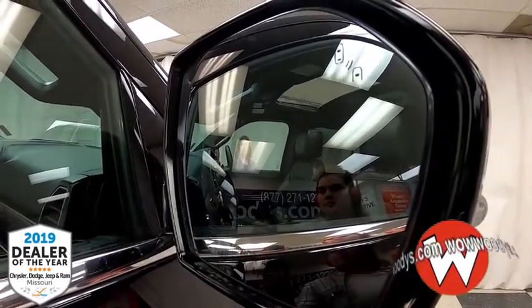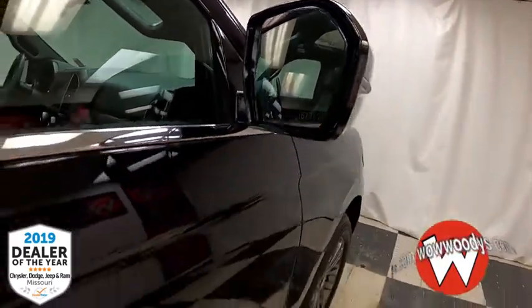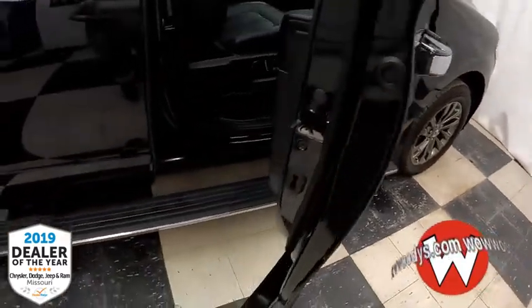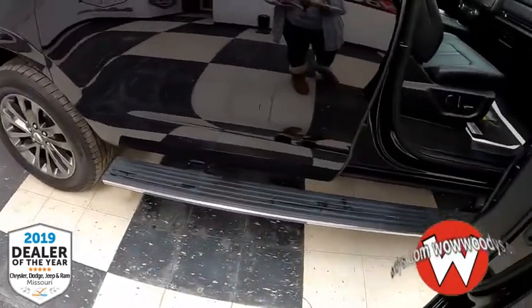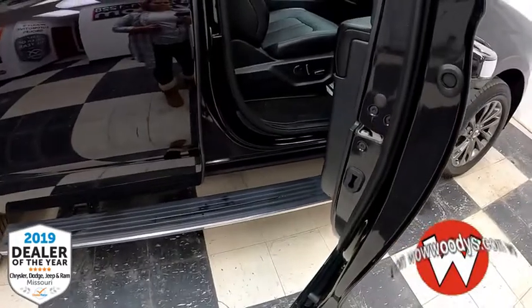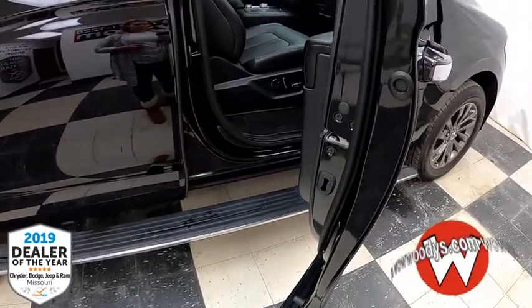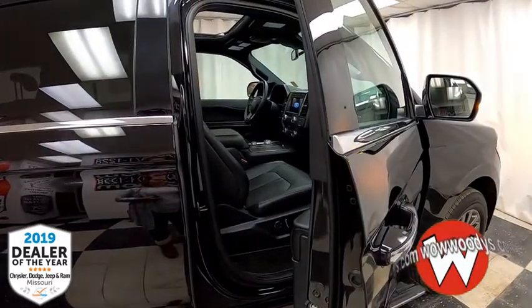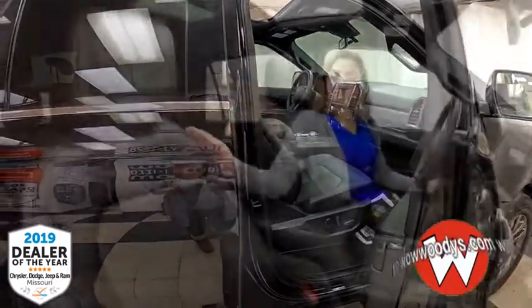Your side mirrors are power adjustable and you have blind spot monitoring and cross-traffic detection, so if there's a vehicle in your blind spot you'll be alerted. When you open up your door you'll see that there are power running boards — those deploy to help you get in and out, but they tuck up while you're driving so they don't get as much road spray on them. You do have keyless entry as well.